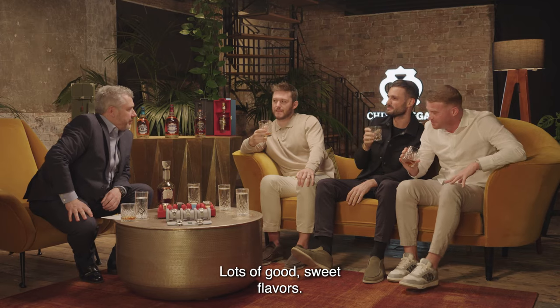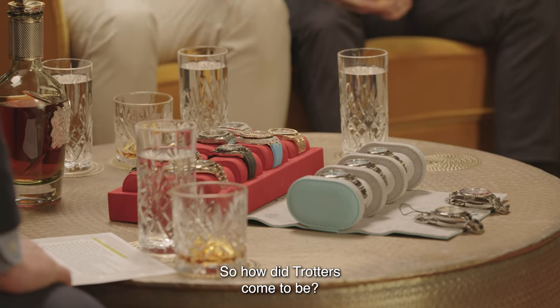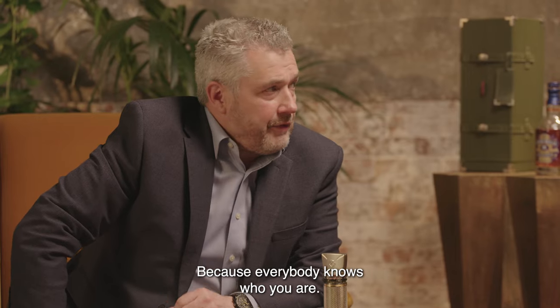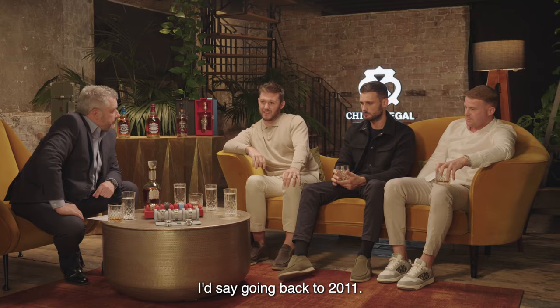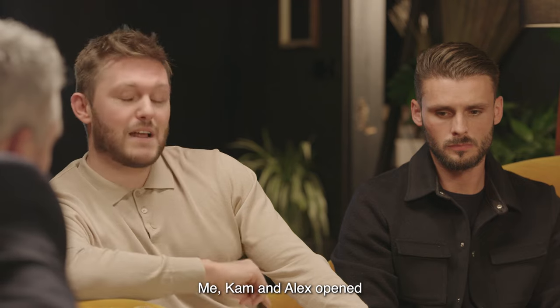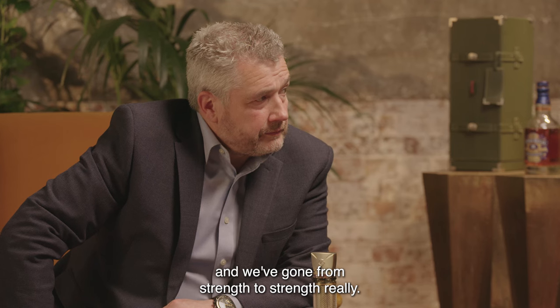Lots of good sweet flavours there, really smooth, long finish — stays on the palate for a while. It's lovely. So, how did Trotters come to be? How have you got to where you are today? Because god, everybody knows who you are. Trotters is a family-run business since 1991. We sort of took over the reins going back to 2011. Fast forward 14, 15 years — me, Cameron and Alex opened the penthouse showroom in Liverpool Street, and we've gone from strength to strength.